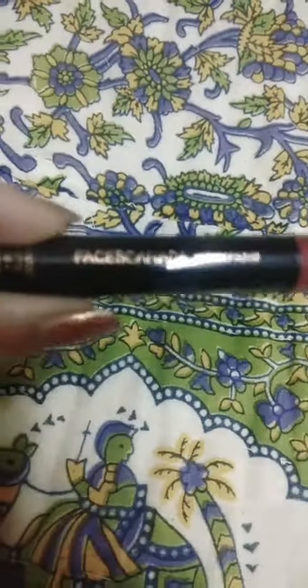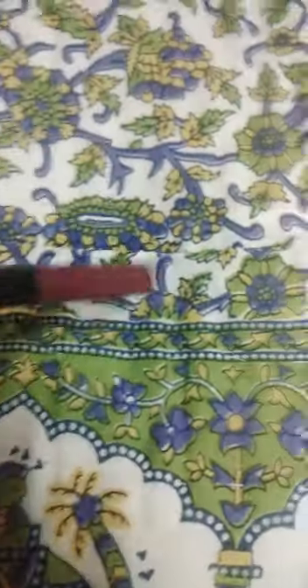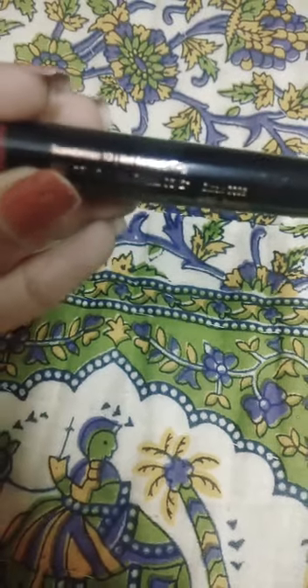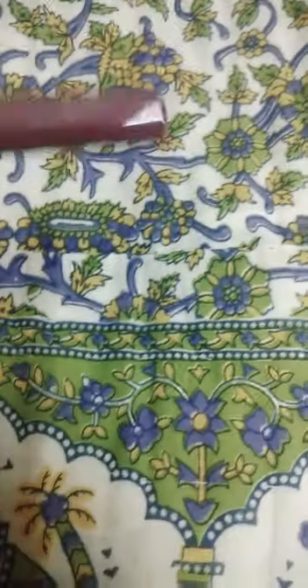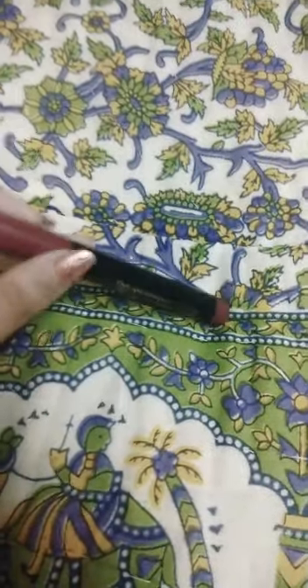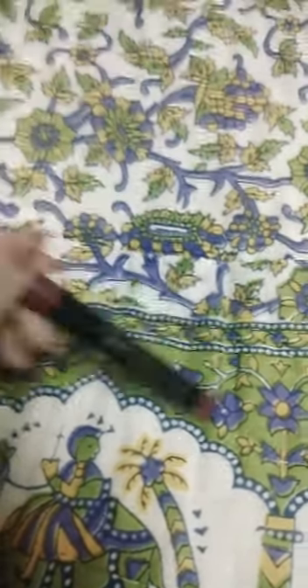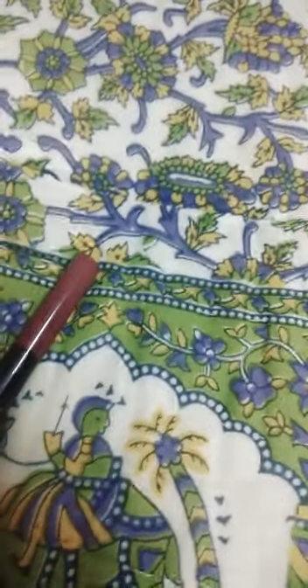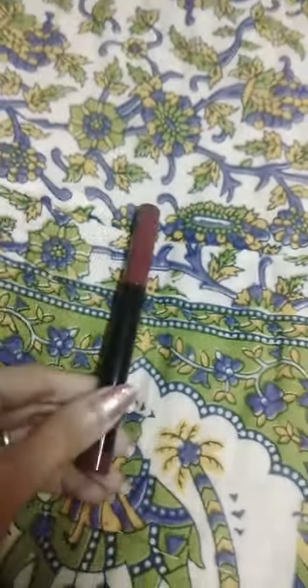You can see here the name is written and the shade name is also mentioned. The shade name is Scandalous. This is 1.4 grams. The price is a little higher but its smoothness and creamy formula is very different from all crayons — it's very good.